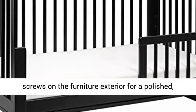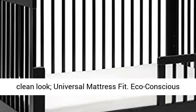Clean modern aesthetic: our hidden hardware construction eliminates visible screws on the furniture exterior for a polished, clean look.